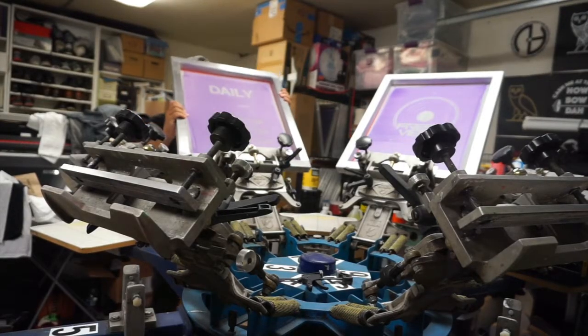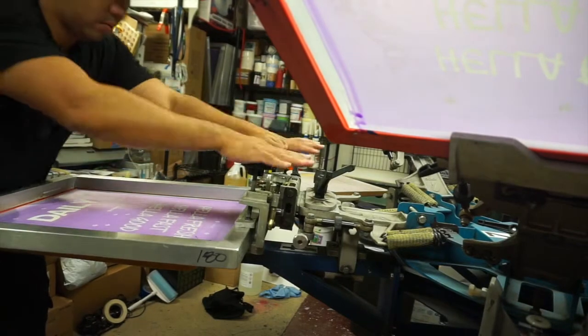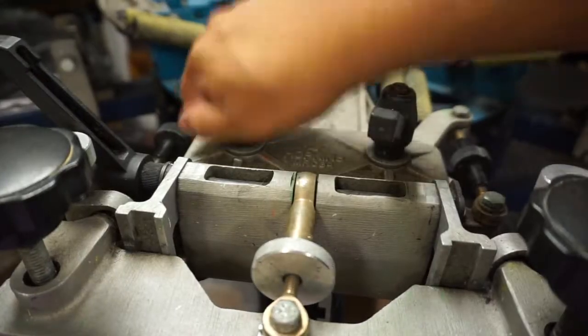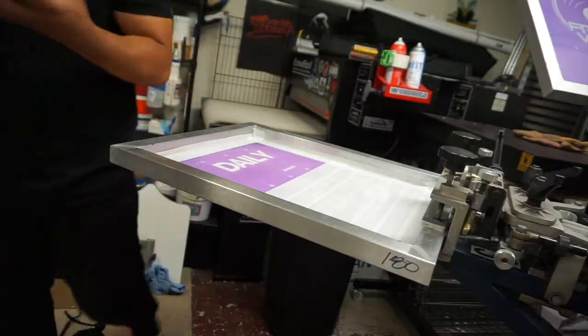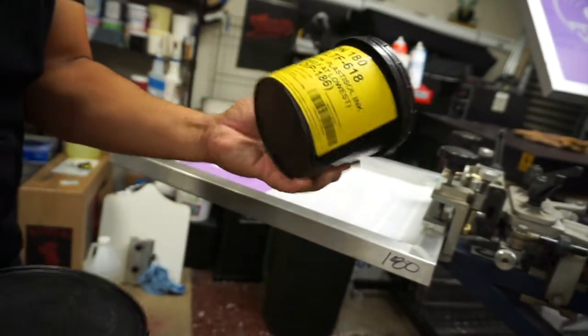Got the screens all taped up as best I could — that one kind of sucked. Let's go ahead and do a test print to make sure the colors line up. We're gonna use a test pellon, and for a light color shirt we'll use a white pellon. For the gray we're gonna be using this dark gray from Fusion 180, and this flagship red from Fusion 180.